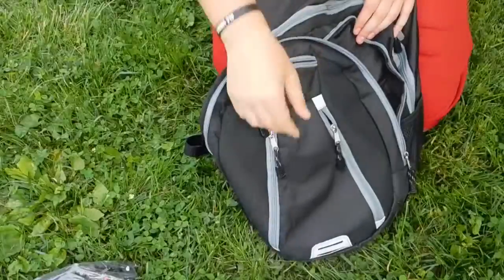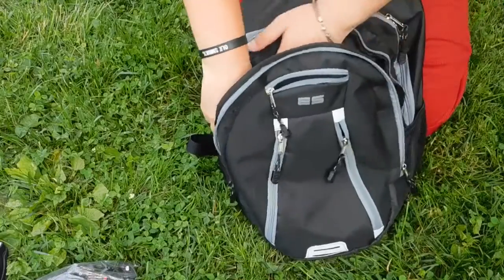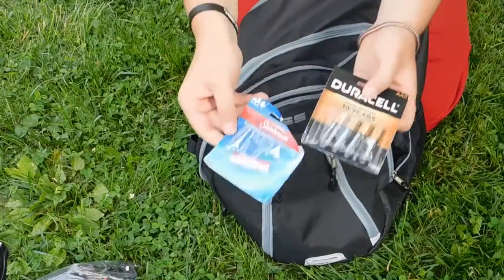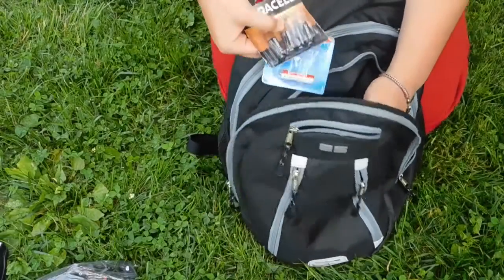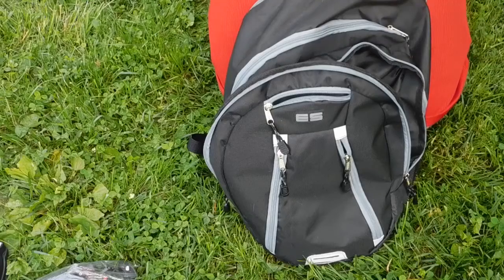This is a practice pad for drums because someone going with me plays a lot of drums, so I figured I'd keep them entertained. Then we have batteries — I carry lots of batteries for my flashlights and cameras. There are actually more in here but I don't want to pull them all out because they're in their own pouch.